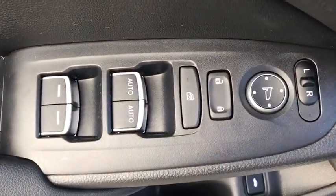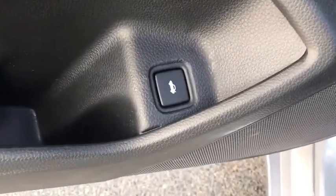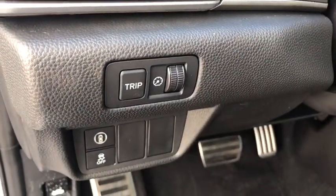Backup camera, leather-wrapped steering wheel, front wheel drive, trip computer, fog lights, day and night rear view mirror, outside temperature gauge.